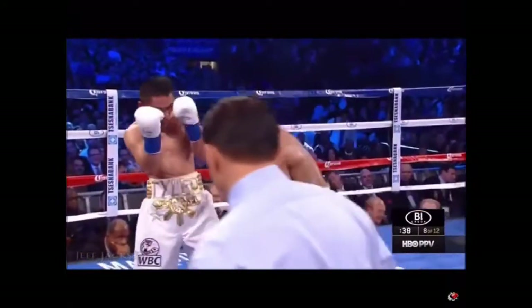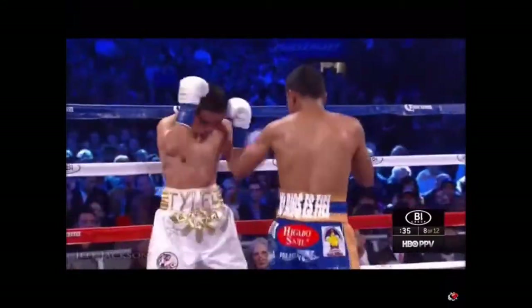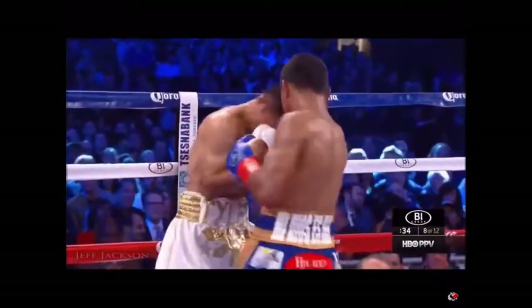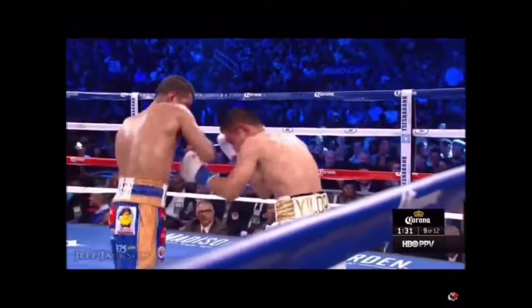An incredible skill — we see Gonzalez transition between light punches and heavy punches through different rotation and leverage. He also changes levels, attacking the body, making it incredibly difficult to defend.